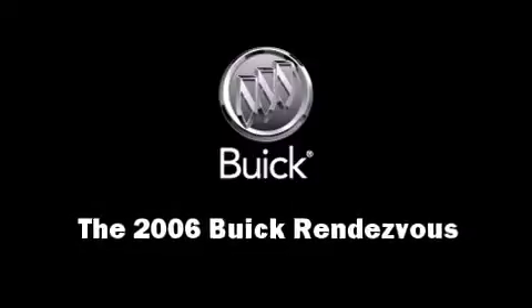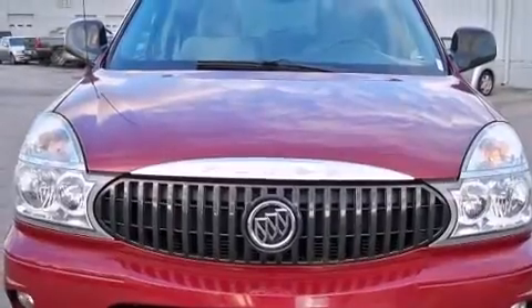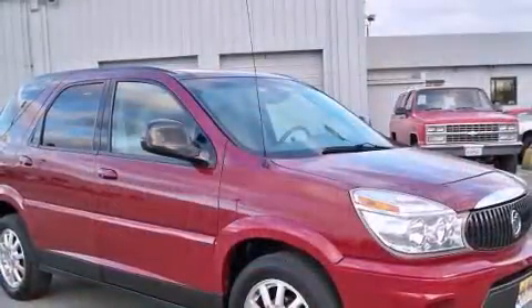Come test drive this 2006 Buick Rendezvous. It features an automatic transmission, front wheel drive, and a 3.5-liter six-cylinder engine.